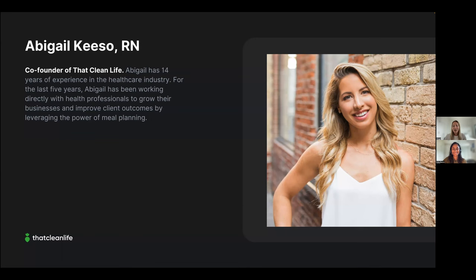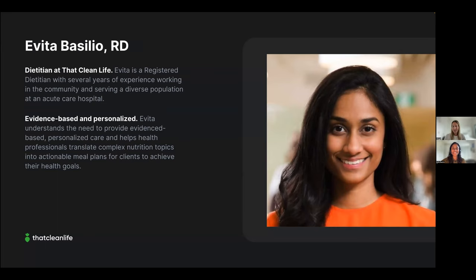My name is Evita and I'm a registered dietitian with several years of experience in acute care hospitals and long-term care, covering renal disease, diabetes, psychiatric illness, heart disease, HIV-positive care management, and intensive care. I've also worked in health technology, agricultural, community, and food security sectors. Now I help health professionals translate complex nutrition topics into actionable meal plans for clients to achieve their health goals.